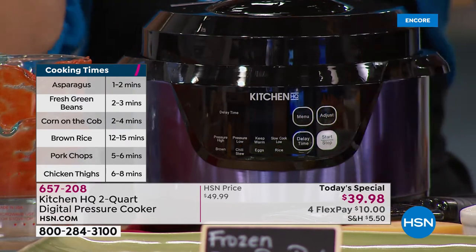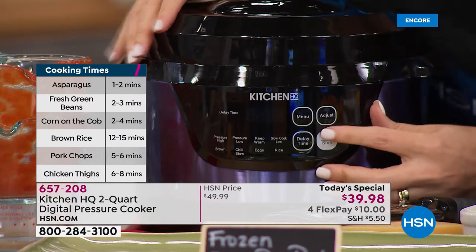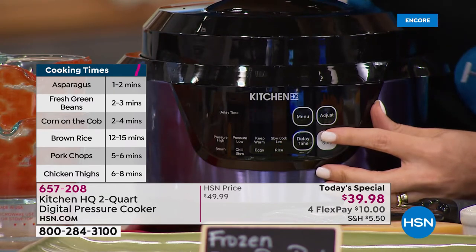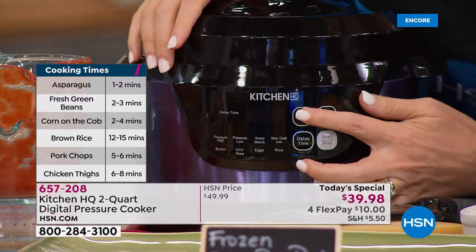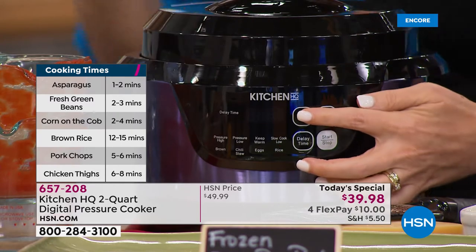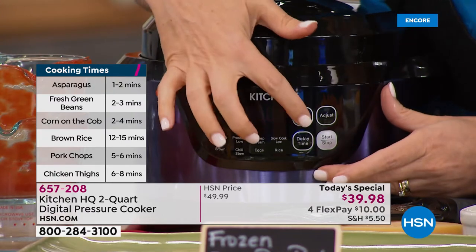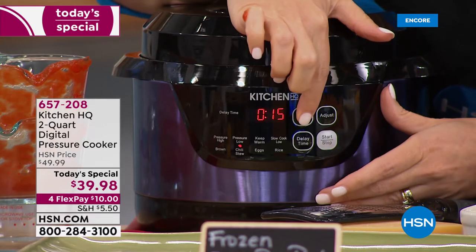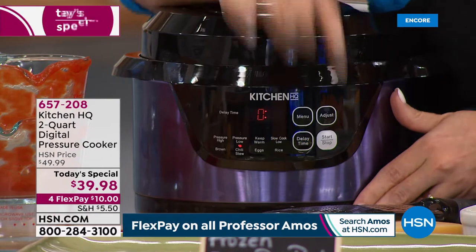Beyond browning, we have the chili stew feature, an egg feature, and a rice feature. Hard boiled eggs are so easy, and the manual gives you cooking times. When I first got started with this I was confused about how long to cook things. Hitting the adjust button gives me my times — 30 minutes, 15 minutes. I'm going to set it for about 15 minutes and hit start.